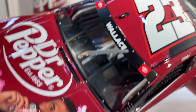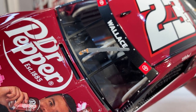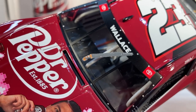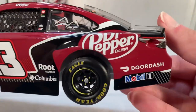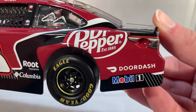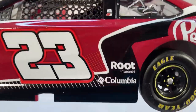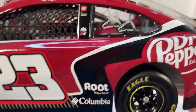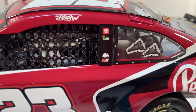It actually has the windshield wiper because it was a road course car — that's cool. They don't usually put that on very many clean diecasts, but they're starting to do it more and more now, which I like. On the back you have 'Dr Pepper Established 1885,' DoorDash and Mobil 1 down there, Root Insurance and Columbia in front of the rear wheel. On the B-post you have Toyota, DraftKings, Mac Tools, and 23XI.